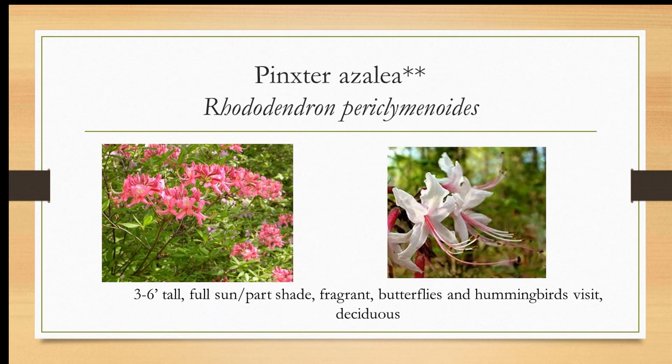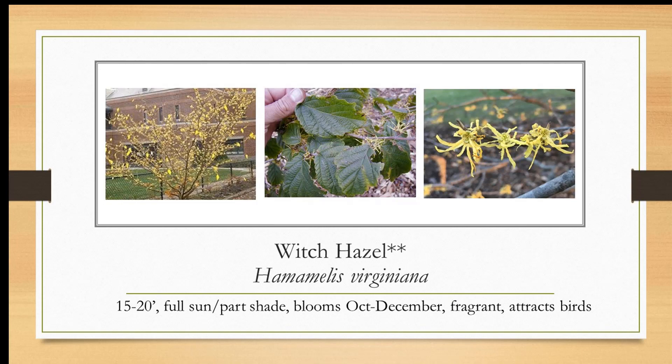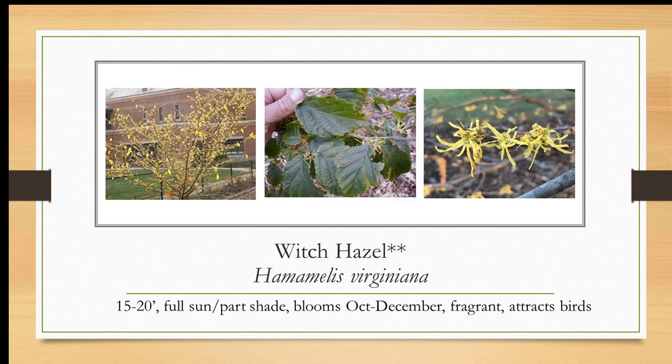Pinxter azalea is a native azalea — look at those flowers, three to six feet tall, likes full sun to part shade. It attracts a wide variety of birds, butterflies, and pollinators. It's a deciduous azalea. We had a bunch of requests this year to identify it because people saw it peeking out from wooded areas. It's an underused shrub and better than planting a non-native azalea. Witch hazel blooms October through December — when everything's dark and gray, you've got these interesting strappy blooms, and it's an early nectar source for pollinators. Mountain laurel is a little difficult to grow in this area unless you have perfect conditions — moist, cool, humusy areas. Here are some photo credits. Check out our other presentations on YouTube by searching VCE Prince William YouTube.